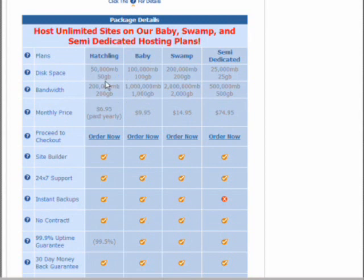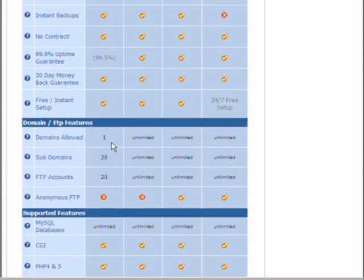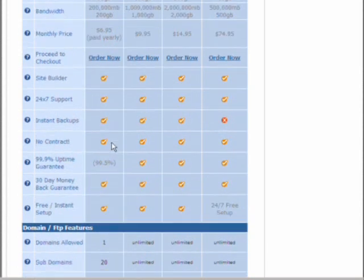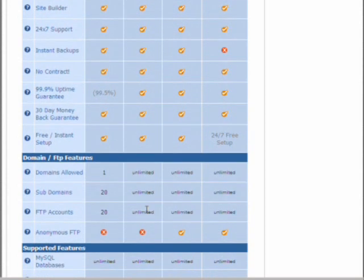You can also go for a hatchling, but there are two disadvantages. First, you can only have one domain registered on the hatchling. Second, you have to pay for it yearly, which means you pay your $6.95 a month in one bulk payment right at the start. With Baby, as you can see down here on the domain and FTP features, you get completely unlimited domains, subdomains, and FTP accounts — so if you have five .com names you can store them all in one place without paying $9.95 a month to keep adding on.